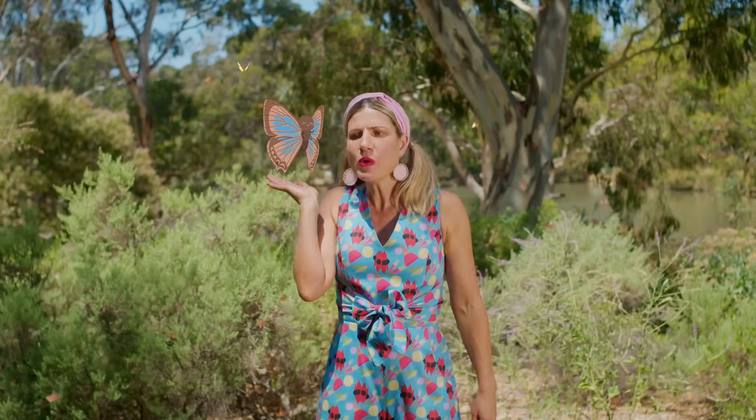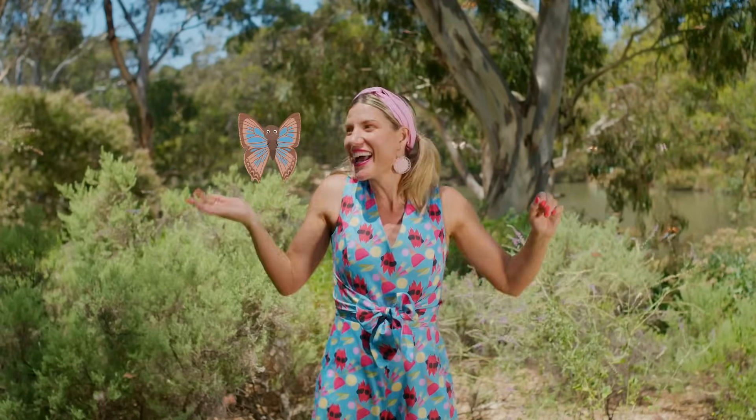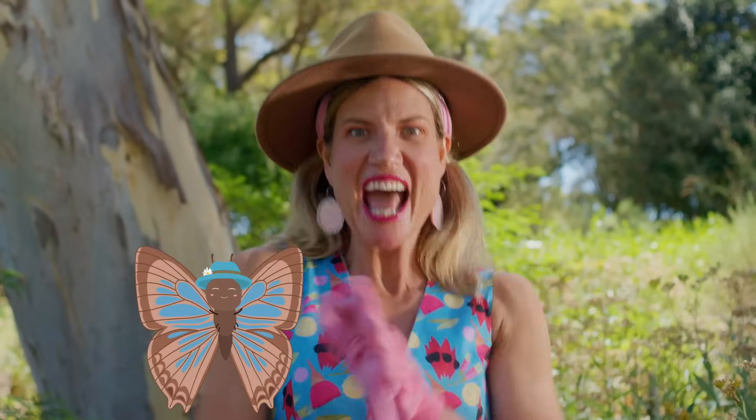Bitty Blue loves it! Bitty Blue has the most wonderful suggestion — she thinks we should sing about it. Let's go, Winged Wonders. Put on your hats and gloves, then grab some mates. Let's go!